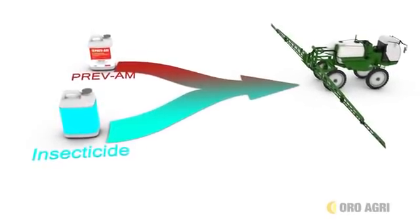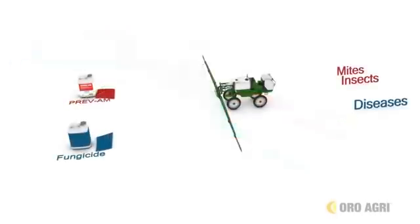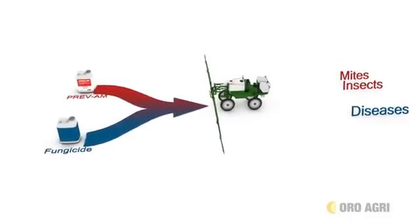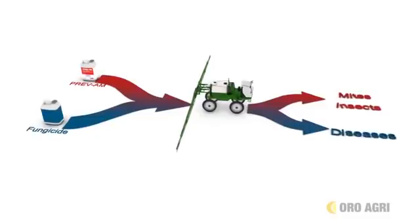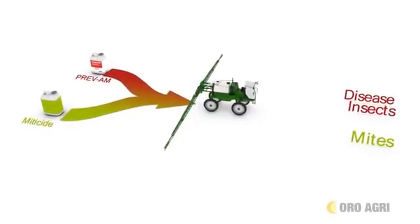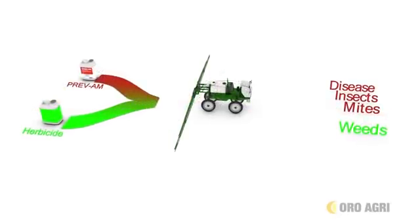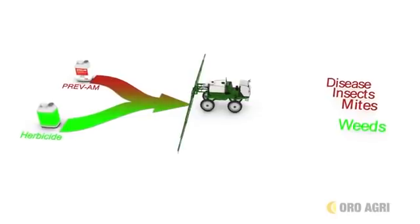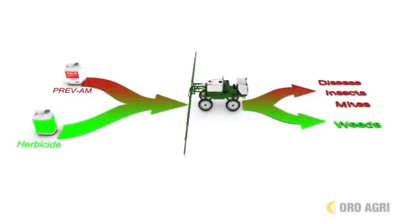When tank mixed with an insecticide, Prevam improves the insecticide performance and knocks down mites and diseases. When tank mixed with a fungicide, Prevam improves the fungicide performance and knocks down insects and mites. When tank mixed with a miticide, Prevam improves the miticide performance and knocks down insects and diseases. When tank mixed with an herbicide, Prevam improves the herbicide performance and knocks down insects, mites and diseases.